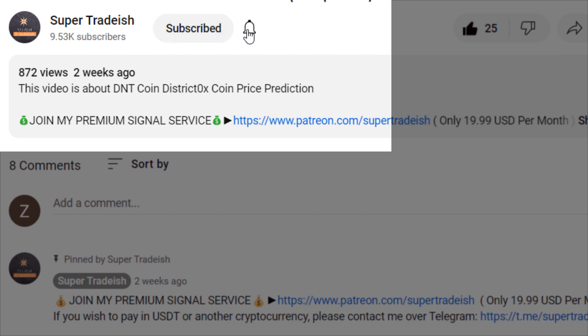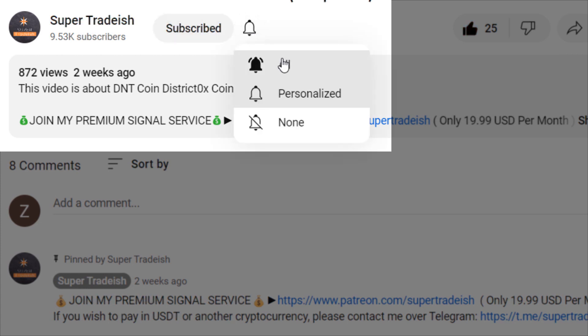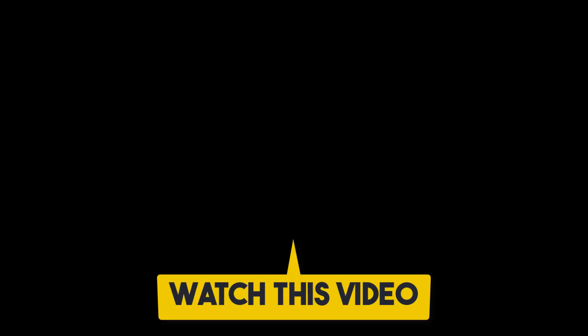If you liked it, please smash the like button, subscribe to this YouTube channel, hit the bell notification and press all. If you want to make even more money, you can watch the next video right here by clicking on it.